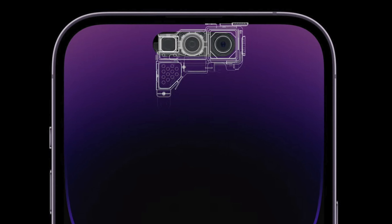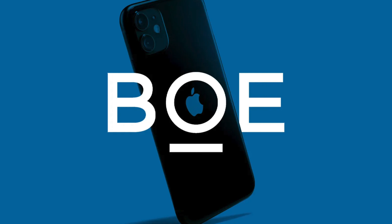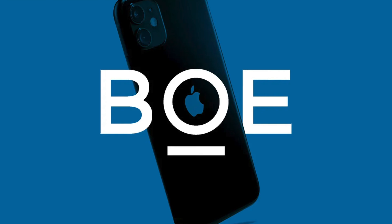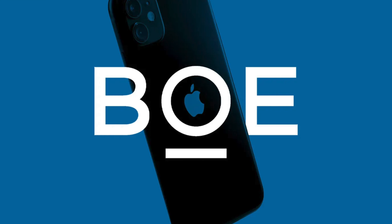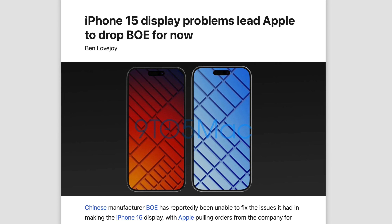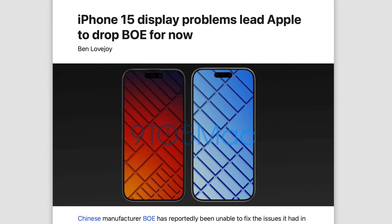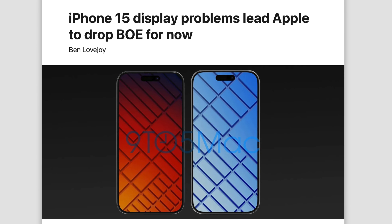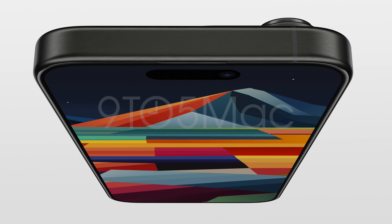Moving on to BOE — for years they've been trying to get on Apple's good books and produce new iPhone panels, but every time they fail the verification test and Apple goes back to their regular suppliers. That's going to be the case with the 15 series once again, because apparently BOE has had issues with the cutout during initial production — there's been light leakage around the slots and low, inconsistent yields.